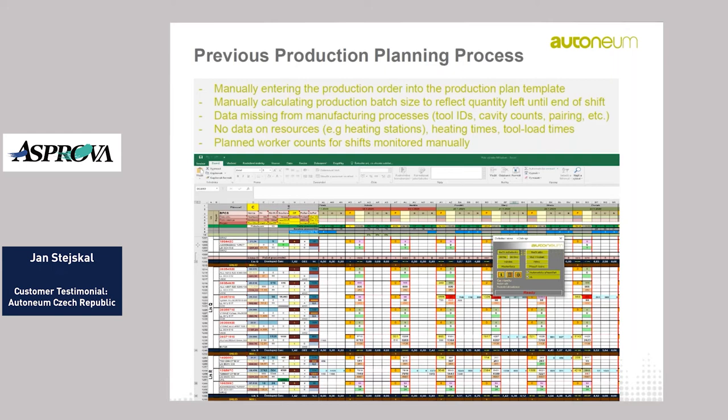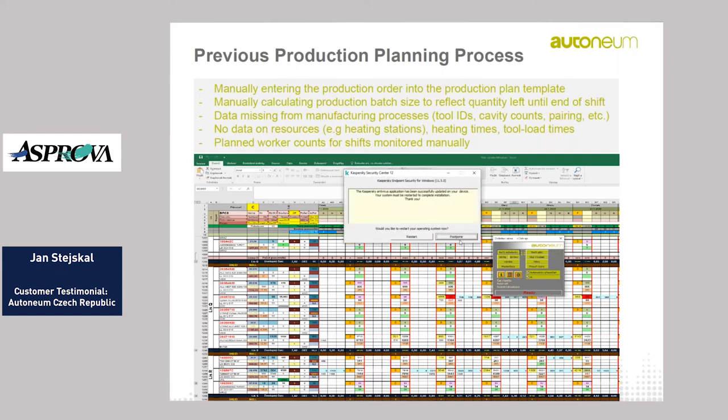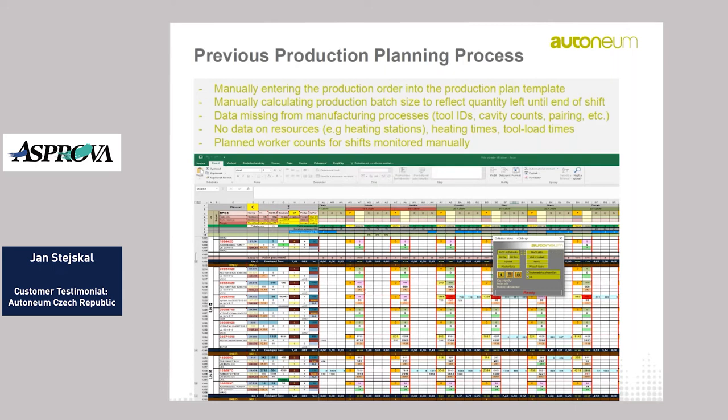From all these reasons we decided to implement an advanced planning system, and Asprova turned out as the best solution for us.